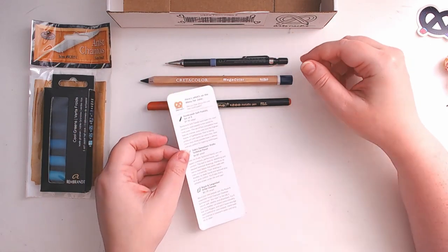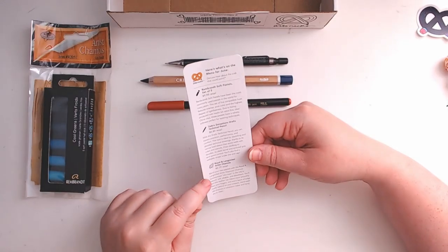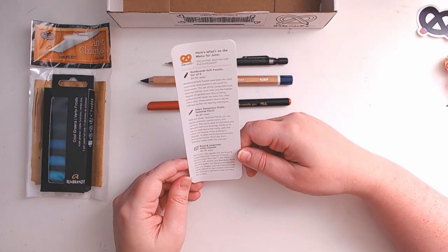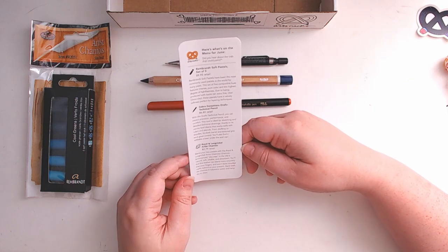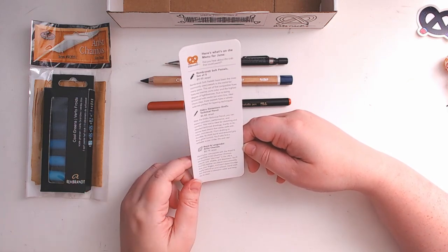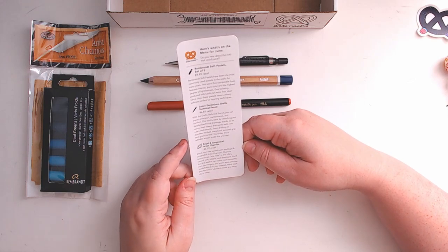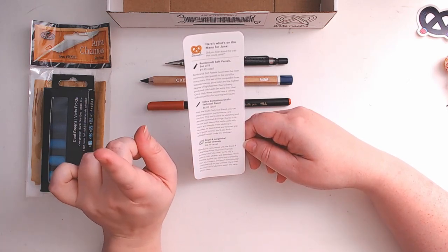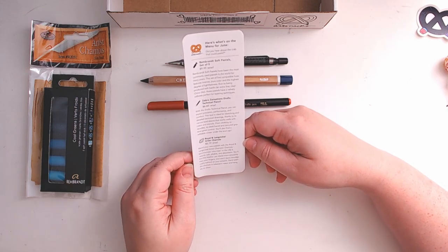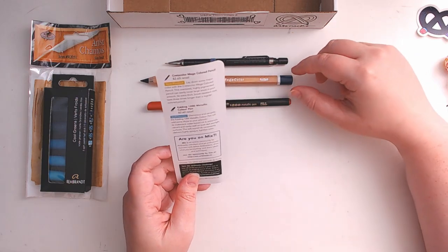The Royal and Langnickel Artist Shammy — pronounced 'shimmy' — is for blending pastels. Blend your pastels with the Royal and Langnickel Artist Shimmy. It is a natural, soft, pliable, and absorbent leather — I was right about it being leather! You can blend more smoothly than with your fingers and it won't leave smudge marks behind on your artwork. Hand wash the shimmy in lukewarm water and hang dry to clean.